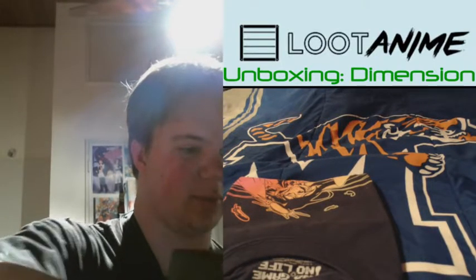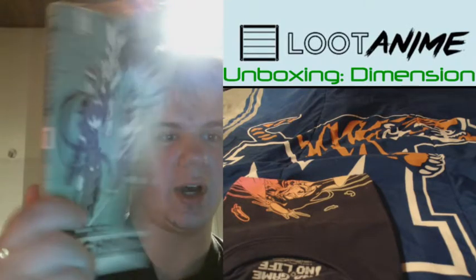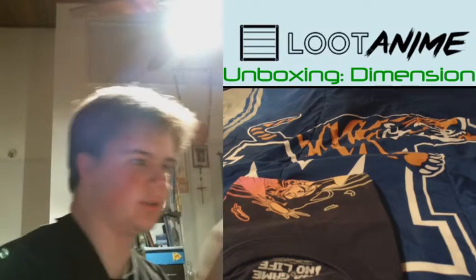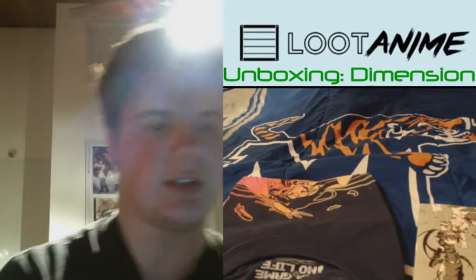We got Log Horizon Volume 1. Great exclusive cover. My sister says that's really good — she says that's how Sword Art Online should have been, but sadly wasn't. And I personally have a good opinion of it.